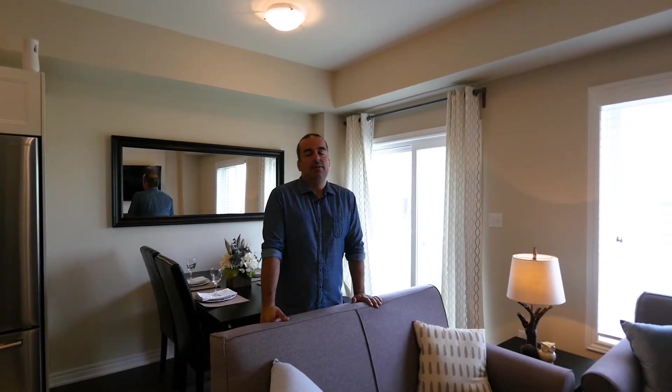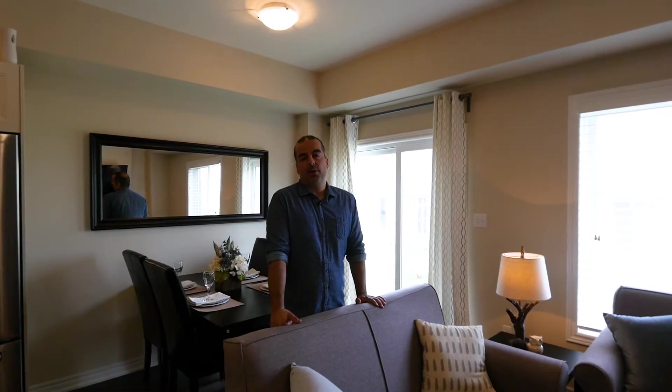This townhouse is located minutes to Ancaster, extremely close to downtown Hamilton, and offers quick access to Lincoln Alexander Parkway.